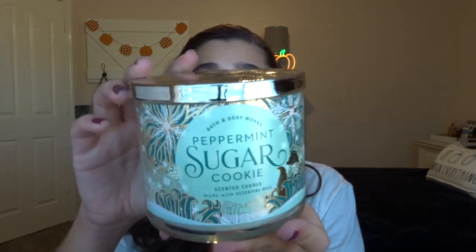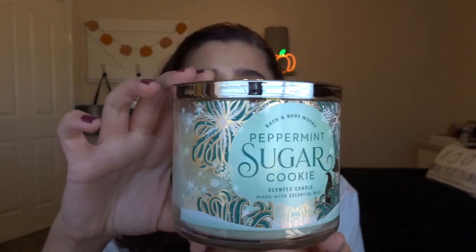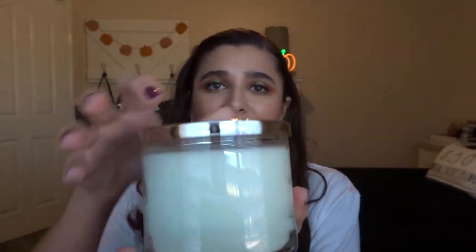The second candle has been taking Instagram and the candle community by storm — this is Peppermint Sugar Cookie. How beautiful is this packaging? I do hate that it's only a sticker, but it's okay. The wax is a very light mint color, almost white. The scent notes are crushed peppermint, vanilla extract, creamy butter, and soft sugar cookies.